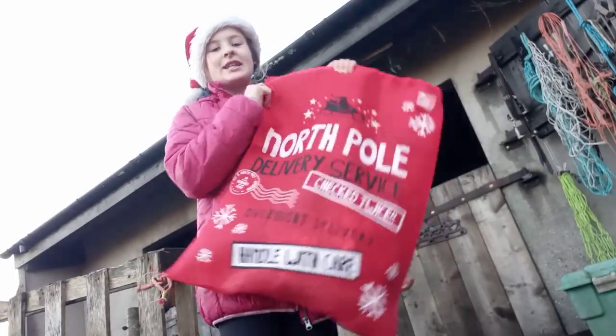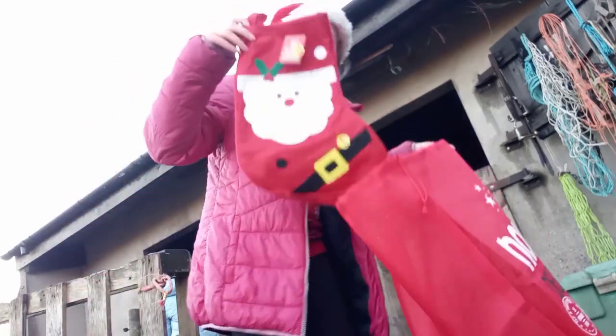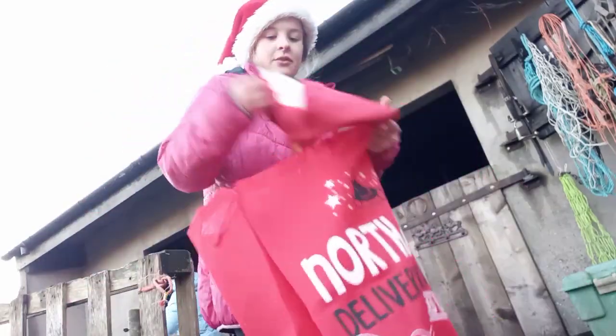Let's go! I've got all the decorations in this big bag — we've got a wreath, tinsel, and a red stocking for Marley and a stocking for April.